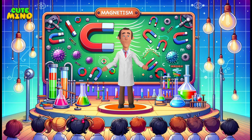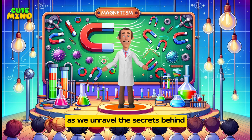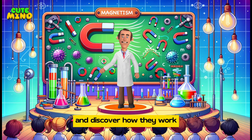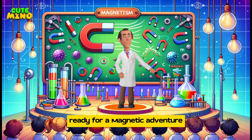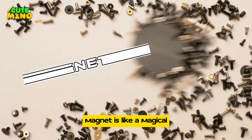Hey curious minds, get ready to embark on a magnetic journey today as we unravel the secrets behind one of nature's coolest phenomena — magnets! Join us as we explore the magic of magnets and discover how they work their enchanting wonders in our everyday lives. Ready for a magnetic adventure? Let's dive in!